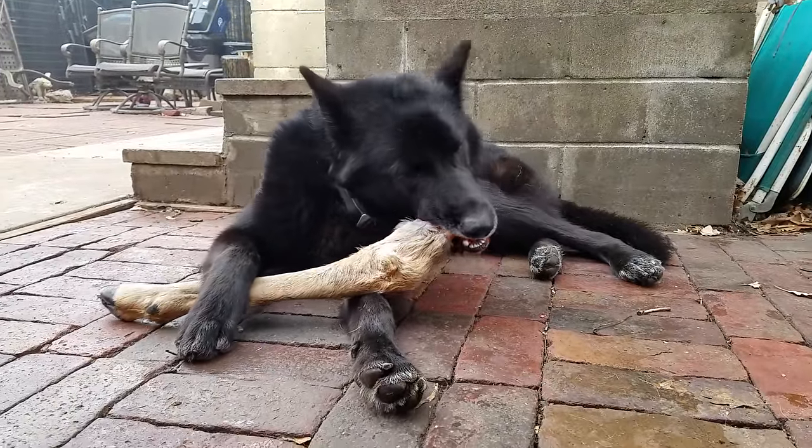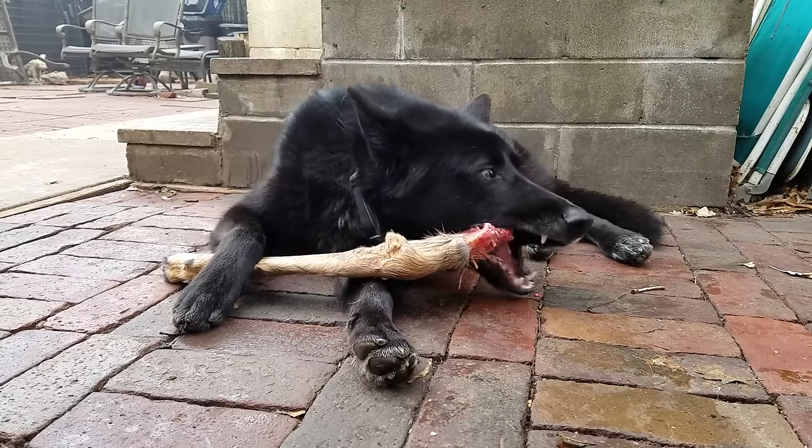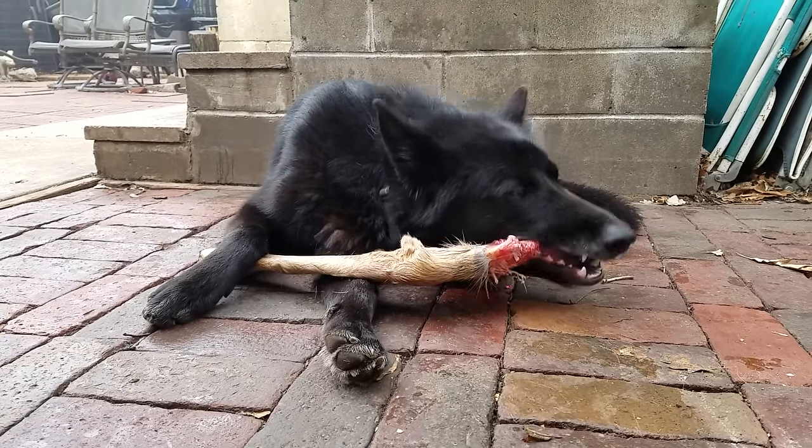A lot of my friends that are hunters know that I feed this way, and so they'll save me scraps like this that they would normally throw away for my dogs, and I'm much obliged.